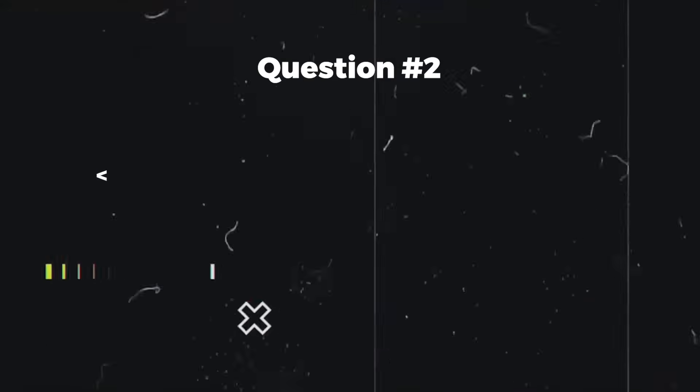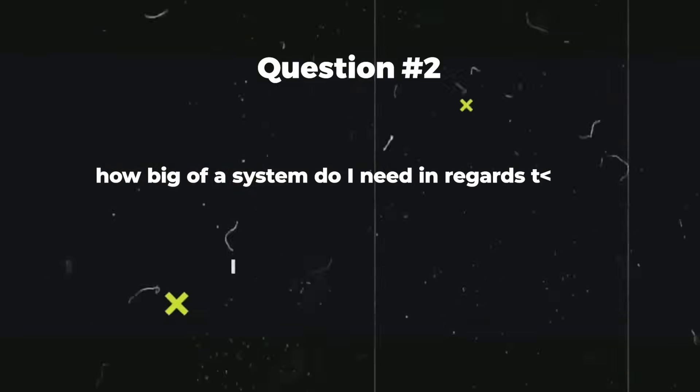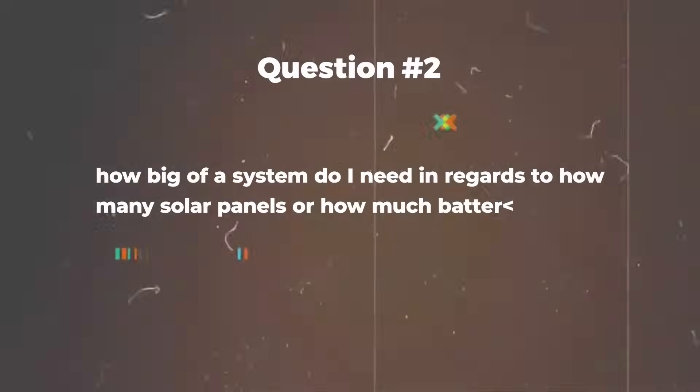Question number two: how big of a system do I need in terms of solar panels and battery storage? That's a tough question because everybody's electrical usage is different — it depends on how big your home is and how many kilowatt hours per day you're using. Instead of just saying I don't know your usage, I'll give you my usage and you can compare yours to mine, as it's probably going to be very similar.